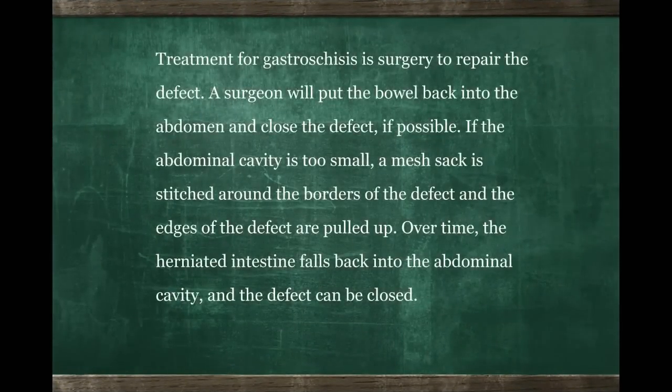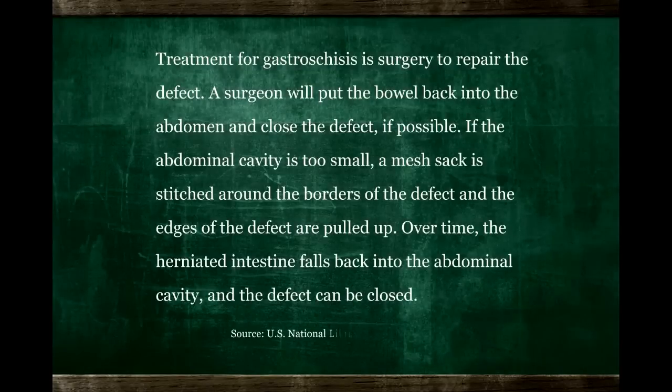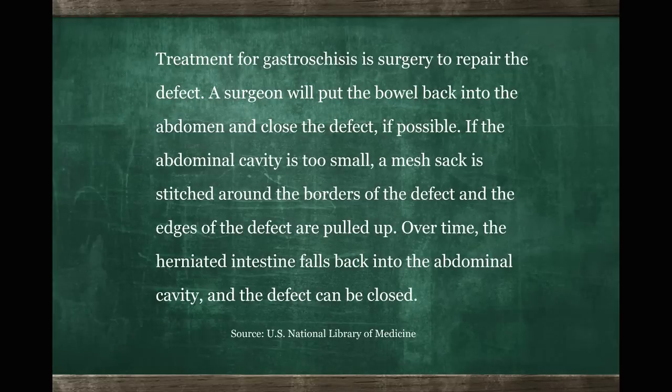If there is a blockage, it's found in about 10% of cases. There can be what we refer to as an associated atresia, in which there's a separation of the bowel. In this case, we subsequently have to do a delayed intervention and repair the intestines, usually about two weeks after the original delivery.